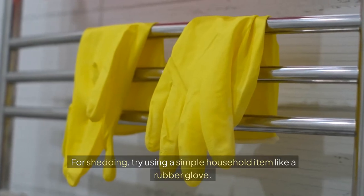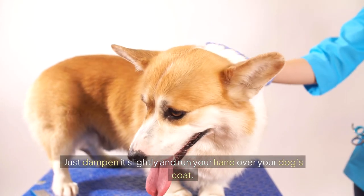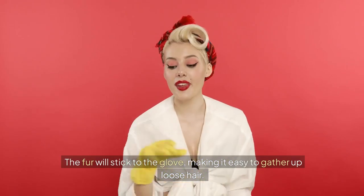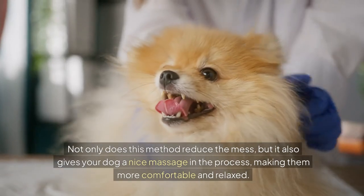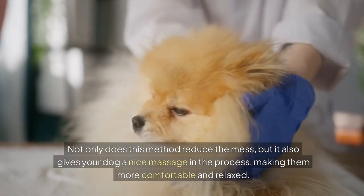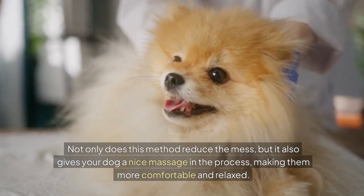For shedding, try using a simple household item like a rubber glove. Just dampen it slightly and run your hand over your dog's coat. The fur will stick to the glove, making it easy to gather up loose hair. Not only does this method reduce the mess, but it also gives your dog a nice massage in the process, making them more comfortable and relaxed.